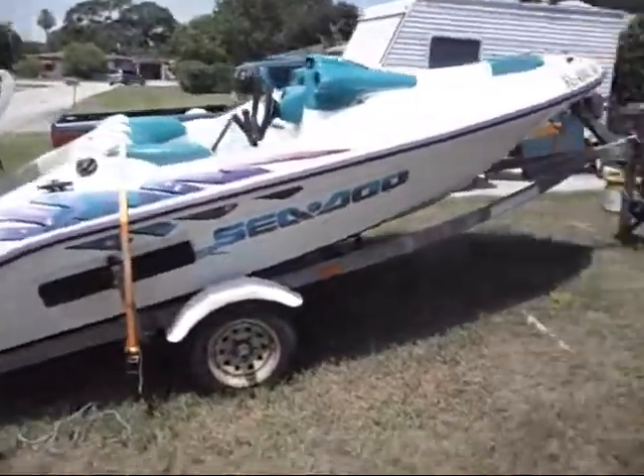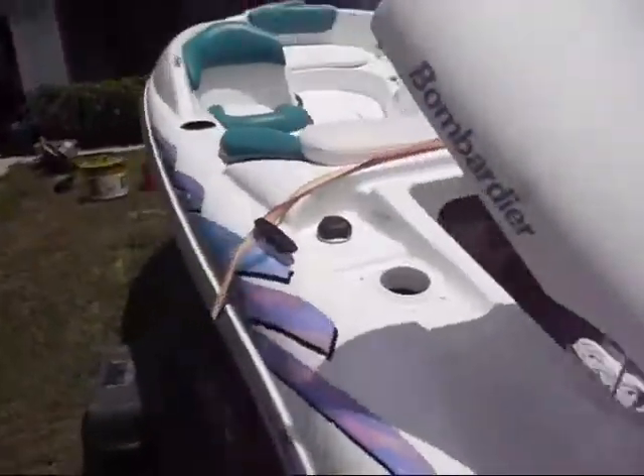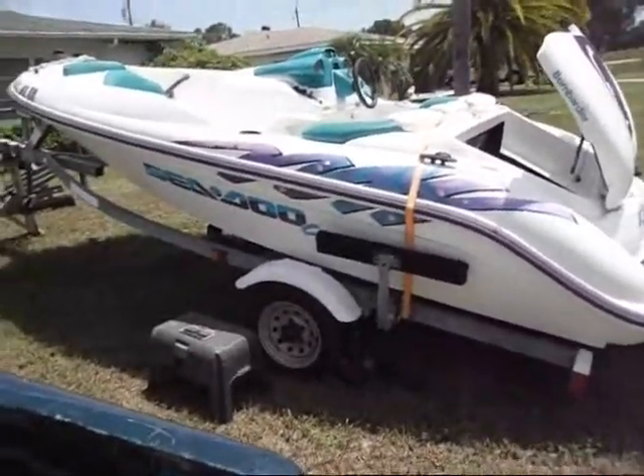It comes with the trailer. The interior is in excellent condition, the entire boat's in excellent condition — looks brand new. If you want a little boat to play with out on the water, this is perfect.